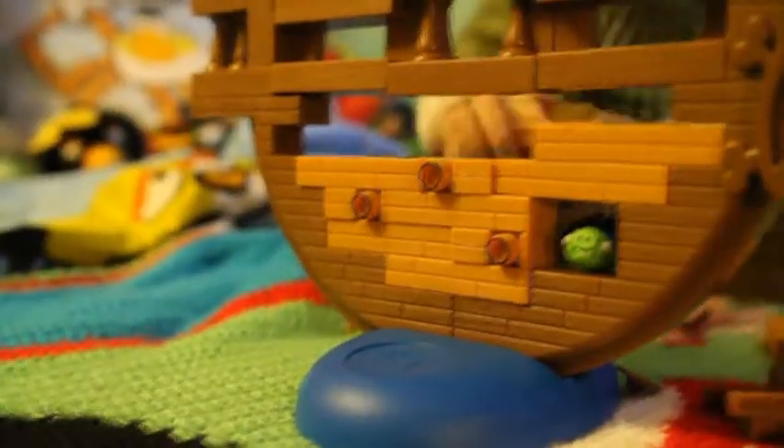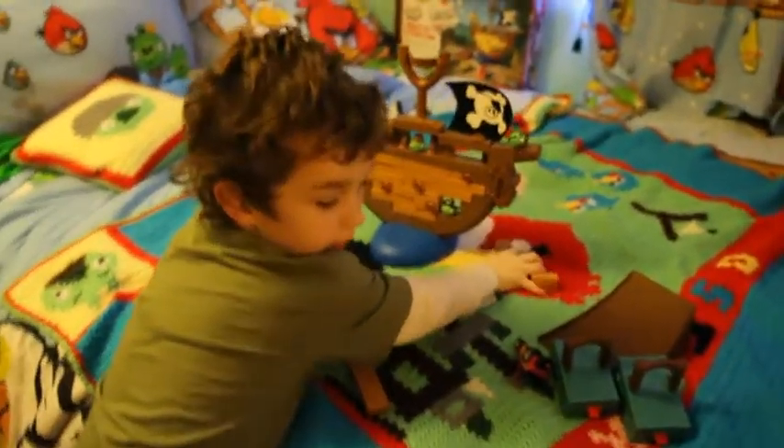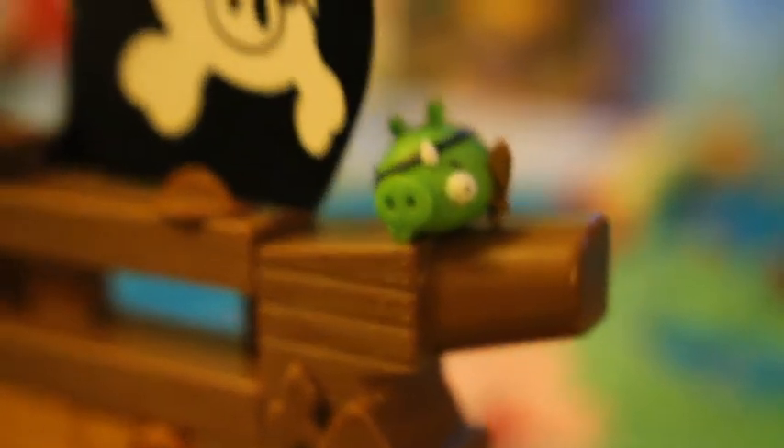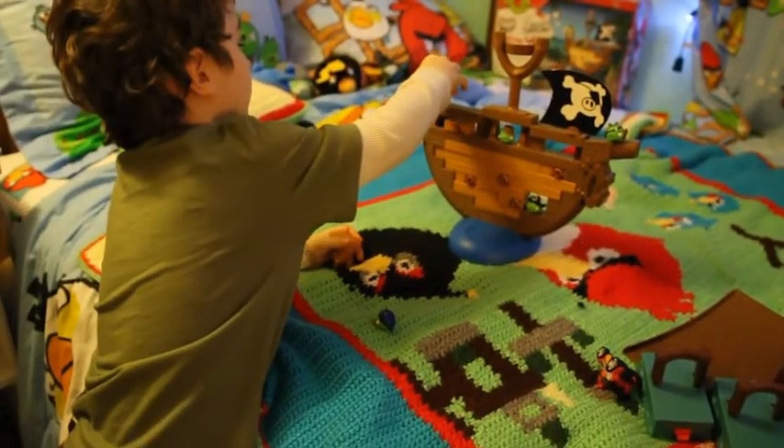There's a pirate ship you can get to build. This guy — he's sad because he's walking off the plank. I don't want to walk off the plank! And he's fallen through the crocodile's mouth. So that's why he's the sad one — to get off the plank.